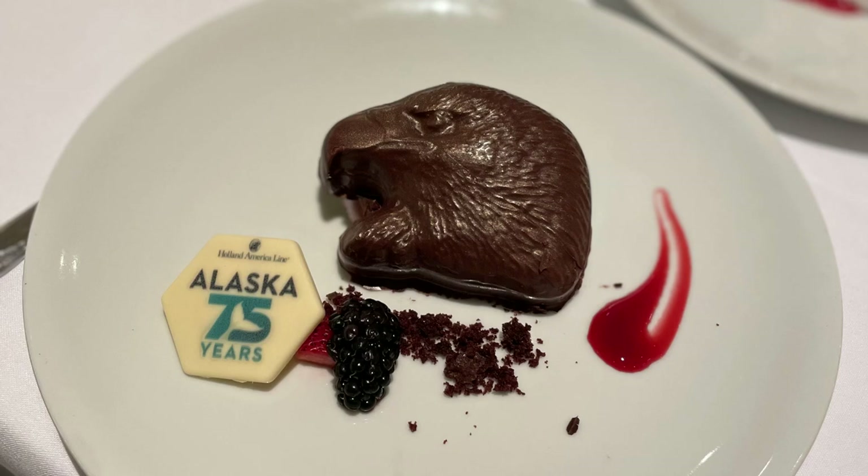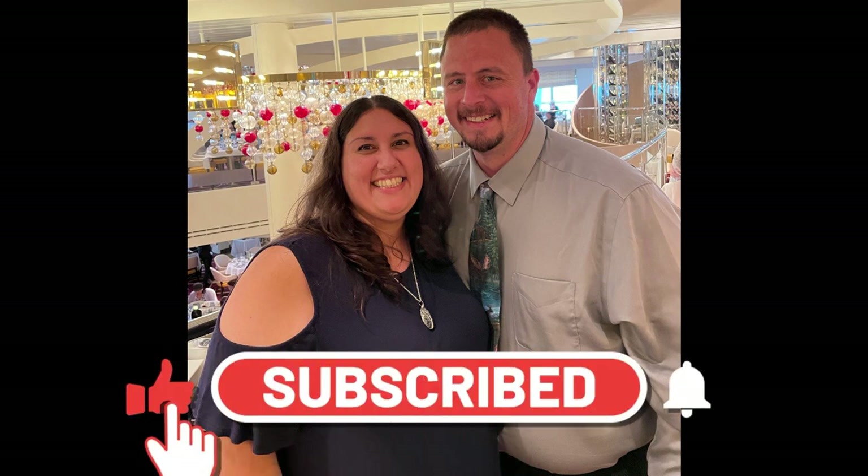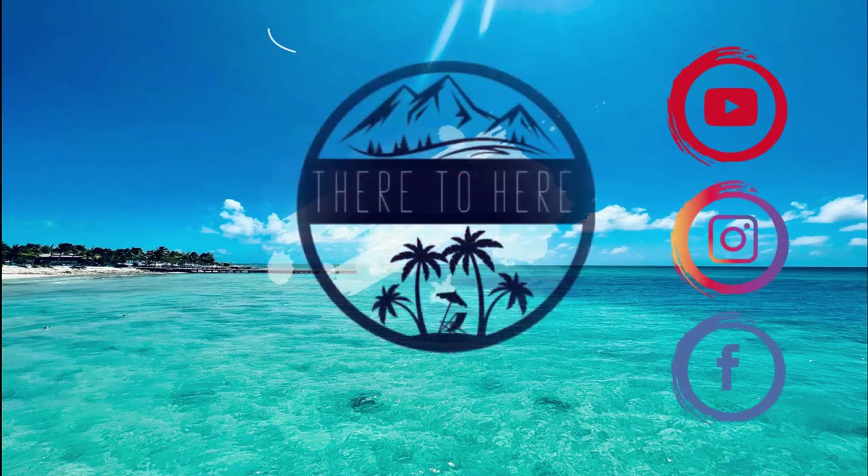Thank you so much for joining us on our Holland America Koningsdam food and drink tour. We hope you enjoyed it — please click like, subscribe, and if you want to get notified any time we post a new video, hit that notification bell. Can't wait to see you from there to here.